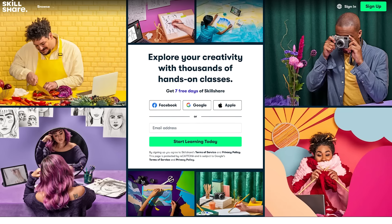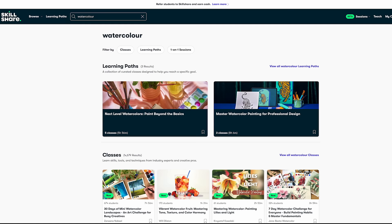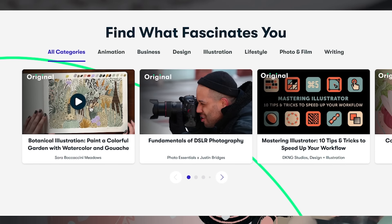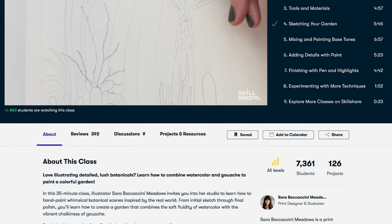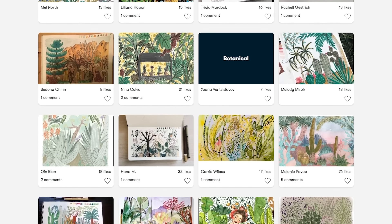Since we're talking about practice and improving our skills, Skillshare is the perfect partner. They offer countless classes on watercolour, painting, creativity and more, helping you find inspiration and learn new techniques. Whether you're just starting out or looking to refine your craft, Skillshare has something for everyone.